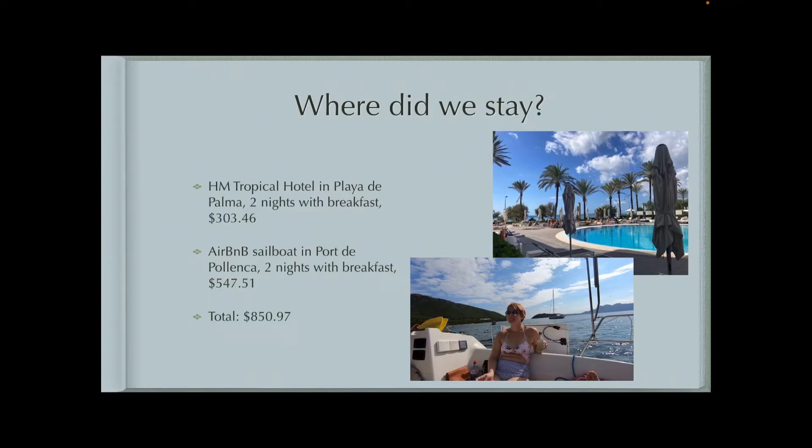And then for the second two nights, we stayed on a sailboat that I found on Airbnb. It was in Port de Poyanza, which is the north side of the island, and that was a little pricey. But the hosts — the people who live on the boat — that's their means of living, renting out their boat on Airbnb. So you're really paying for the experience of living on a sailboat. So about $800 in lodging.